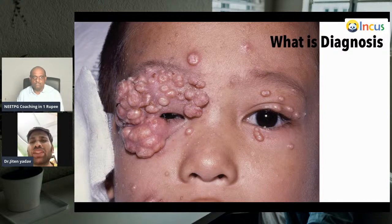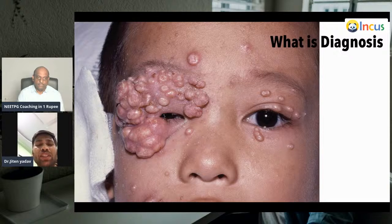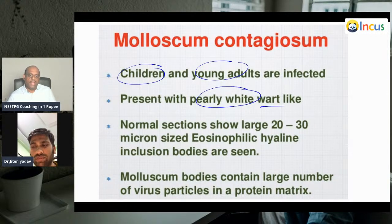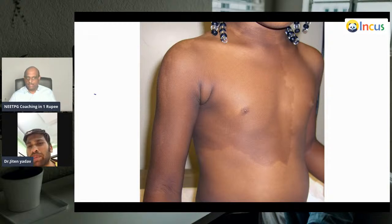What are these umbilicated lesions? This is molluscum contagiosum — classically there are pearly white lesions with central umbilication. There are four types: MCV1, MCV2, MCV3, MCV4 — mostly caused by MCV1. It can be transferred sexually as well. Molluscum contagiosum is often seen in children and young adults. Pearly white dome-like lesions with eosinophilic hyaline inclusion bodies — molluscum bodies — is what we need to remember.